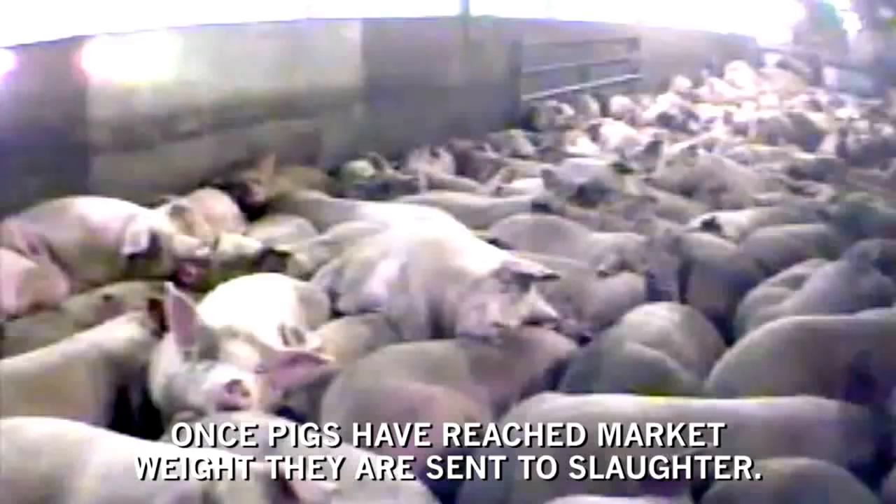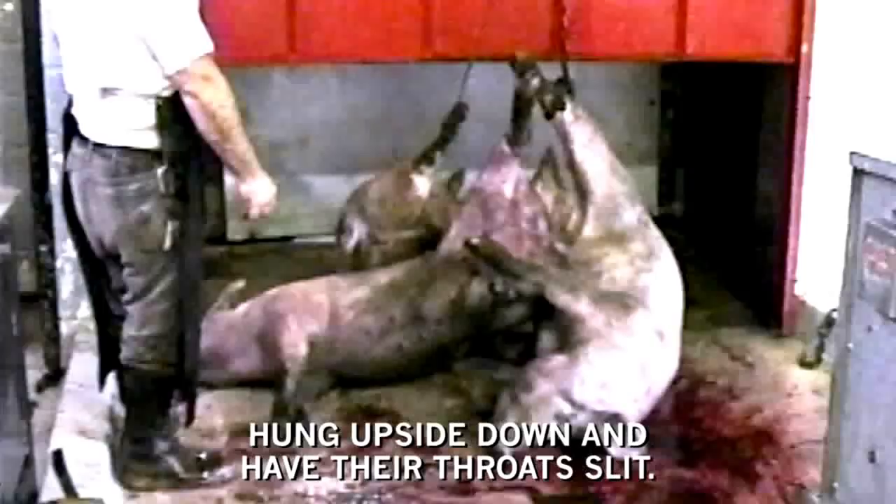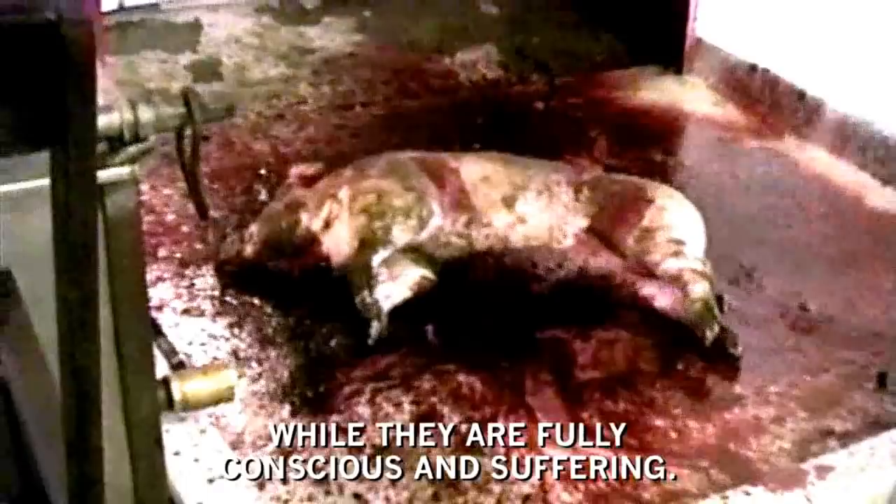Once pigs have reached market weight, they are sent to slaughter. At the slaughterhouse, pigs are knocked in the head with a steel rod, hung upside down and have their throats slit. Improper stunning condemns many pigs to having their throats slit while they are fully conscious and suffering. Others are even scalded alive in the hair removal tanks.